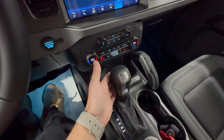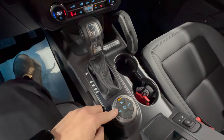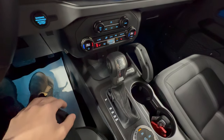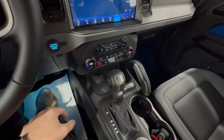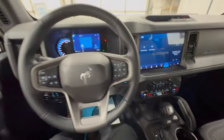Firing up that 2.3-liter EcoBoost — this one has the 10-speed automatic, which is nice because you get a bit more torque, especially in 4-low where you get that ultra-low gear torque from the turbocharged engine. You can also get the 7-speed manual if you wish, which is a really cool transmission featuring a crawler gear, great for off-roading.